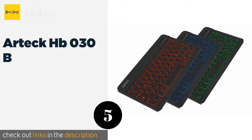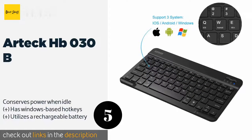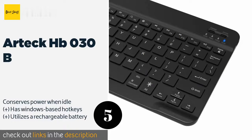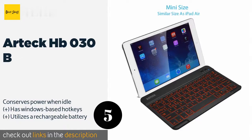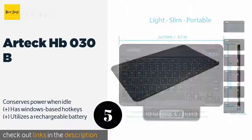The next product on our list is the Arteck HB-030B. While most portable keypads don't have backlighting, the Arteck HB-030B breaks this trend with seven colors of useful illumination. It has two manually adjustable brightness levels, several status LEDs, and ergonomic ridges. The price is approximately $19.